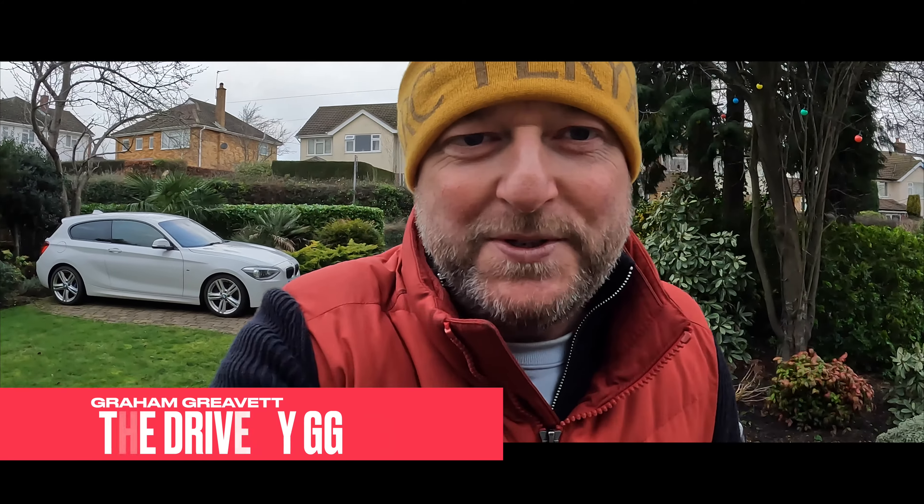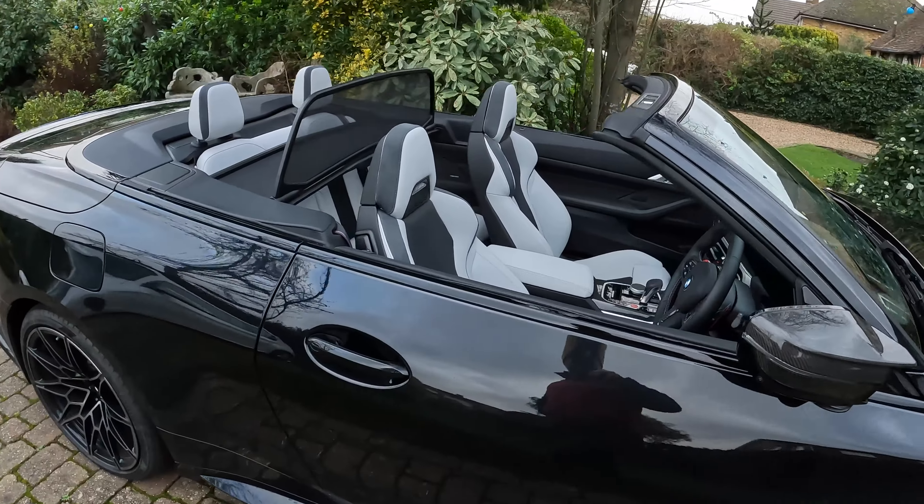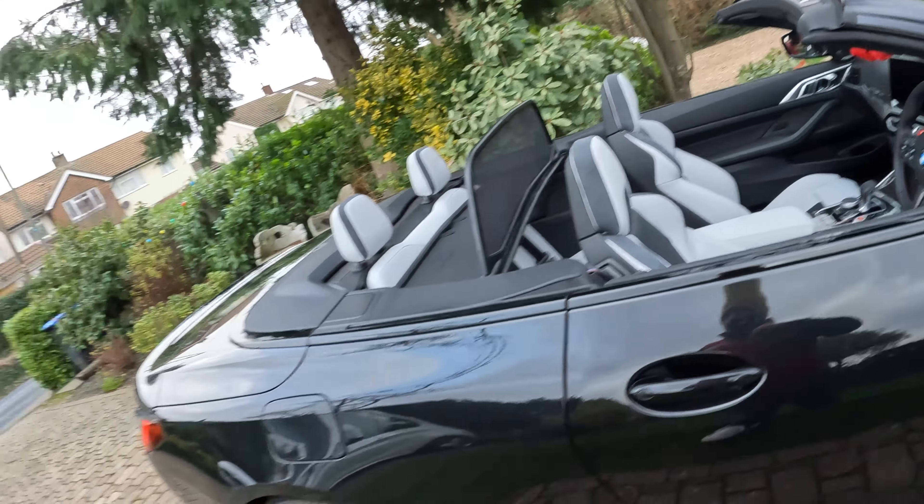Hello everybody and welcome to another episode of The Drive by Gigi. I'm here with the BMW M4 Competition Convertible X-Drive. We're going to take this beauty out for a spin. My good friend Lee has lent the car to me for an hour or so — we're going to go out on the country roads and see what the Competition badge is all about. Please subscribe, like, and hit the bell notifications. Happy Christmas and let's hope 2024 is going to be a good year for everybody.